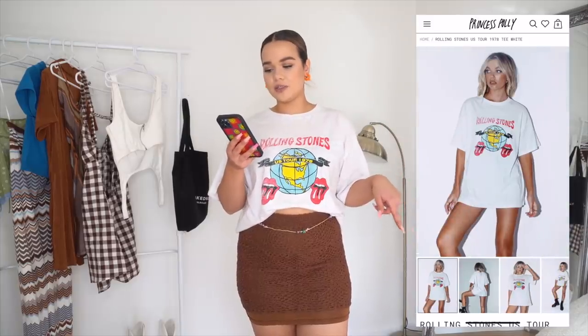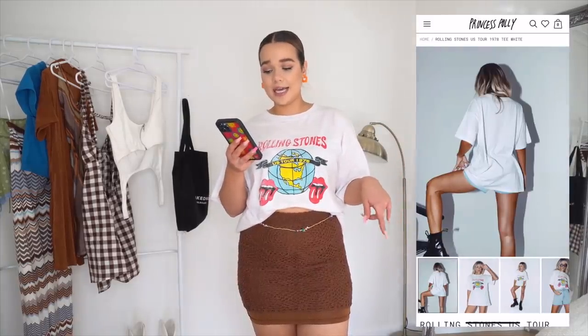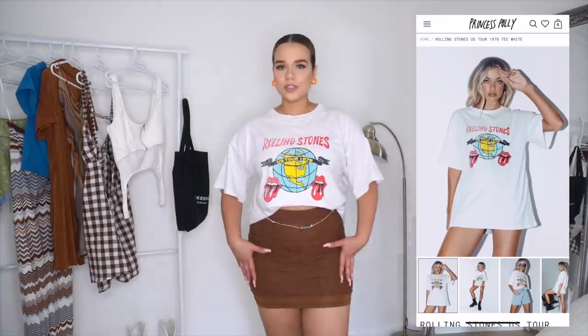The next look is the Rolling Stones US Tour 1978 tee in white styled with the same skirt — I just tucked it up under my bra. Princess Polly's graphic tees are always 10 out of 10, and this one's no different.